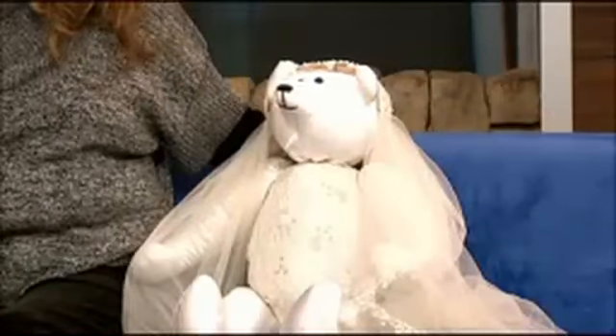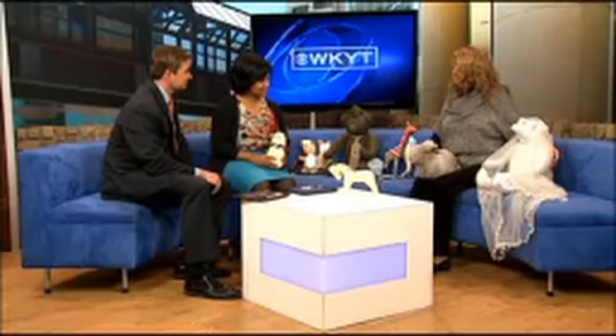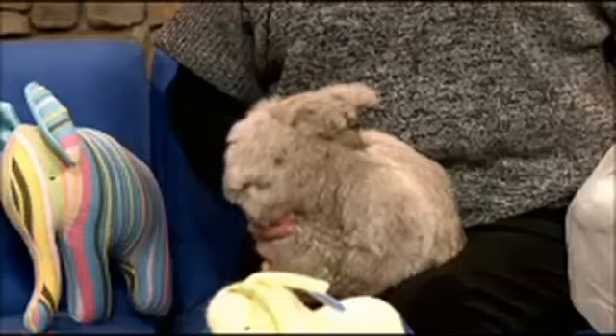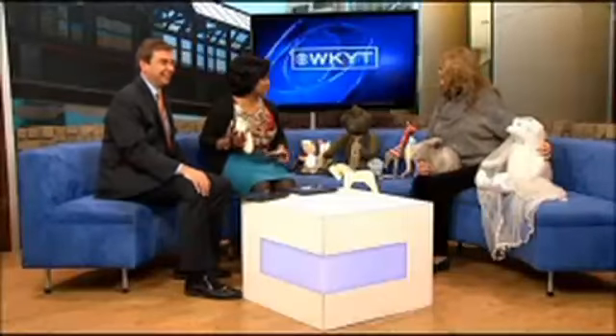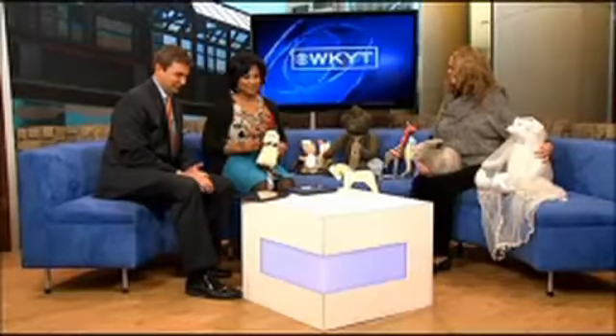Talented. And this little bunny was made out of a rabbit coat — a real fur rabbit coat that was heading to the landfill because it was so ribbed nobody could wear it. Wow. New uses for old things. Indeed. Thank you so much for coming and sharing your talent. Thank you, we appreciate it very much.